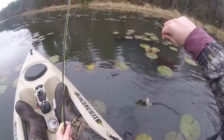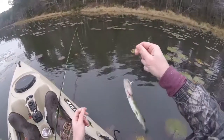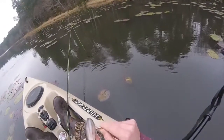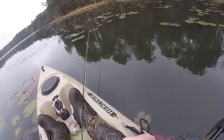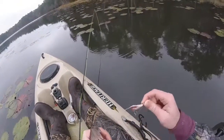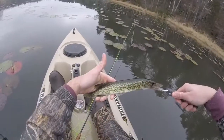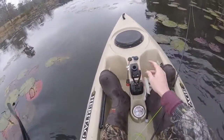Pickerel number four already! They are fighters too. Unfortunately you can't lip them — you've got to try and get them in the body. Boy, I got some chompers too. Another cool little pickerel, and man, they are slimy.